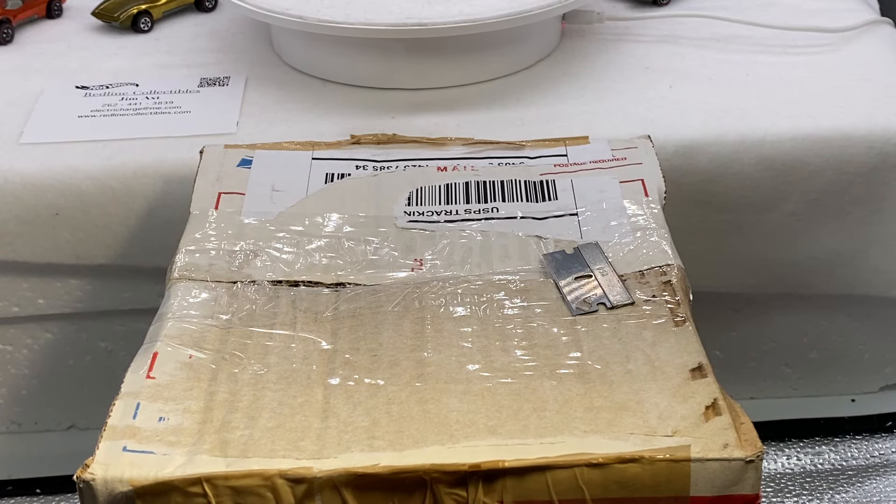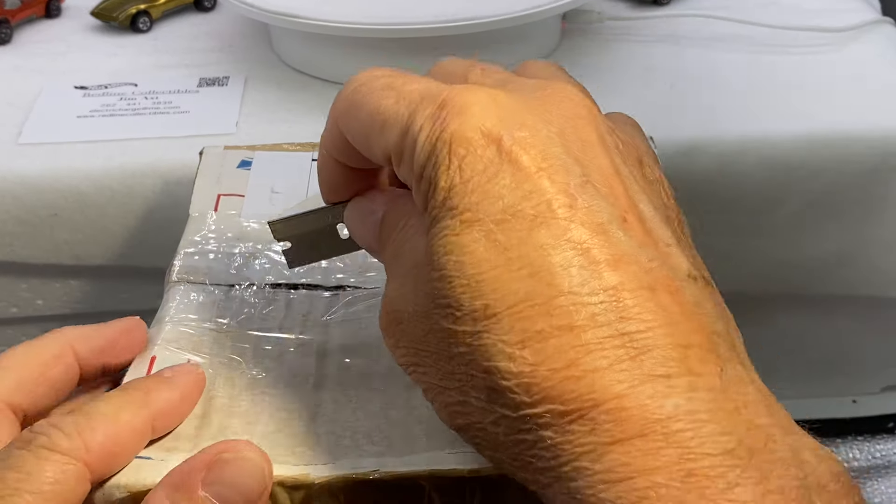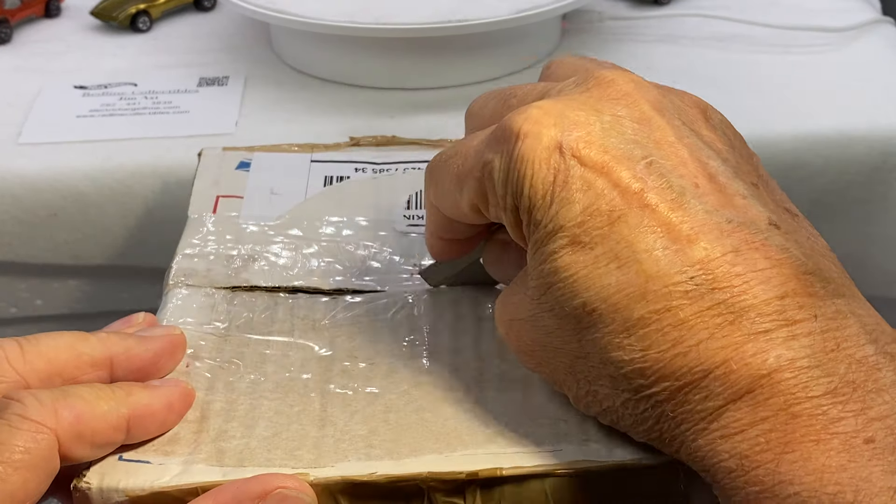Greetings everyone. Hey, welcome to Redline Collectibles. Today, another box opening. I'm really excited about this one, guys.